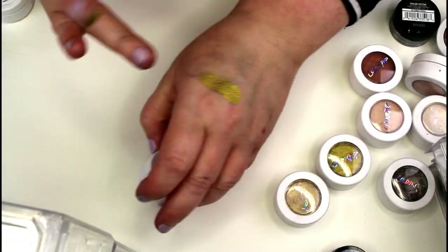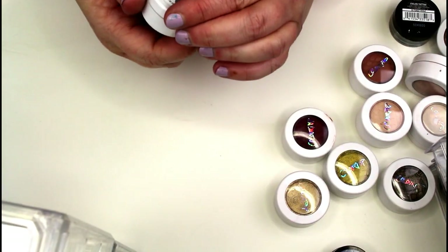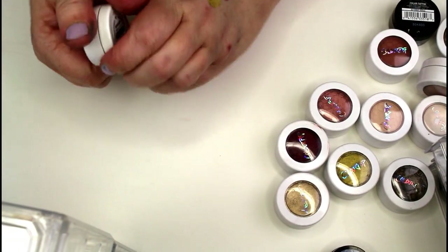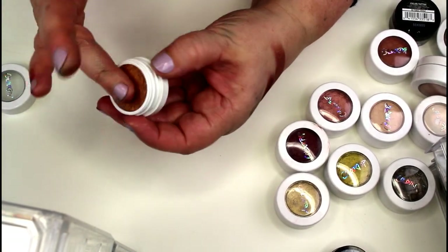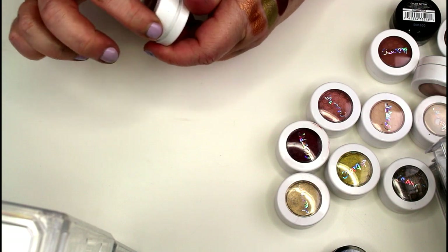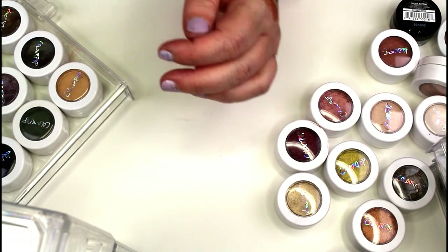This one is called Porter — also from one of her collections, a beautiful deep red. This is in the shade Weenie — also from one of her collections. The pigmentation and the way they go on the eye is just incredible. I love ColourPop shadows. I need them on my desk where they're close at hand so I actually use them — it's amazing how that works.